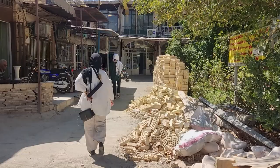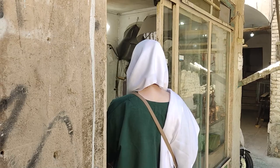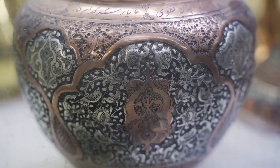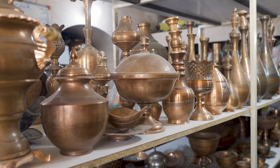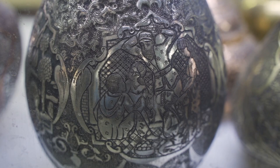To observe every step of the process, we visited a branch of the Hassanabad traditional bazaar of Esfahan dedicated to Qalamzani. The art of toreutics is applied on metal vessels made from copper, brass, silver, and gold. Copper and silver are the most popular ones, as copper vessels can be used regularly and silver ones are great as decoration.